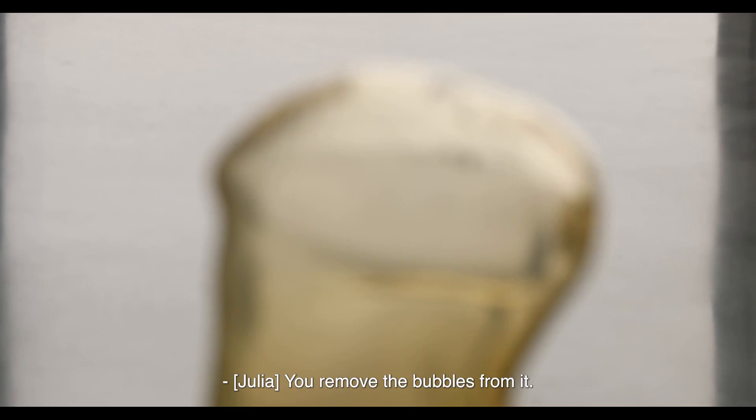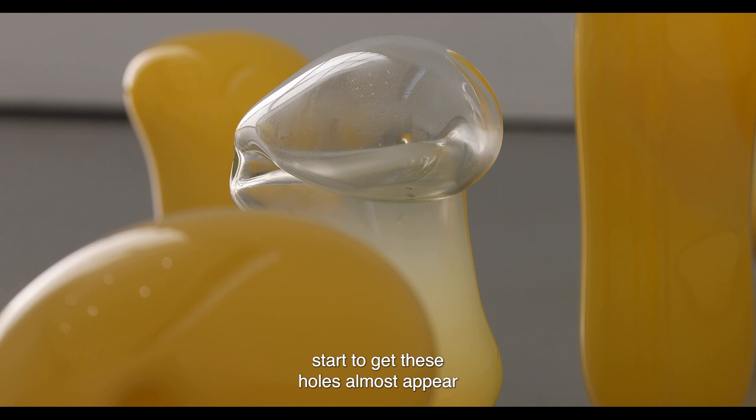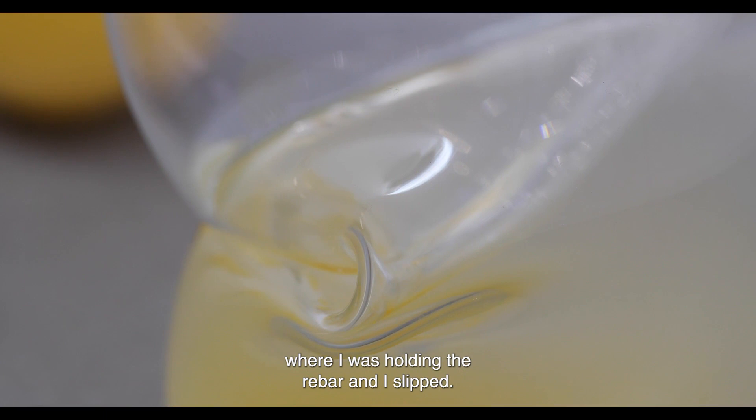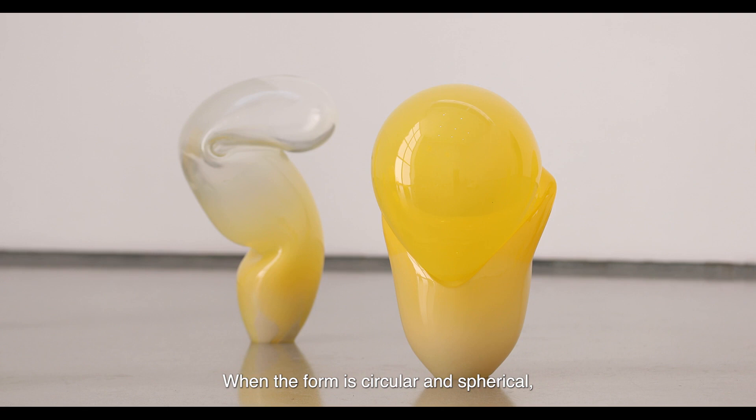You remove the bubbles from it, but we really like it when the bubbles form, particularly when they form in the different colours, because then you start to get these holes — almost like holes within plastic. Some of those will have things like bubbles in, or there's a mark on one of them where I was holding the rebar and I slipped, and it's like you've got these teeth marks of the rebar through it.